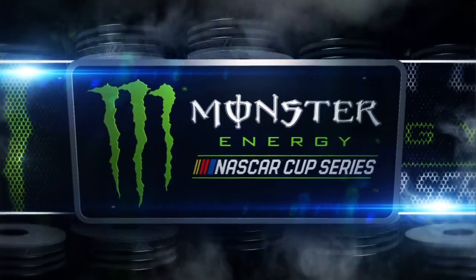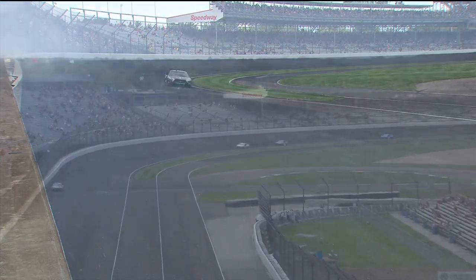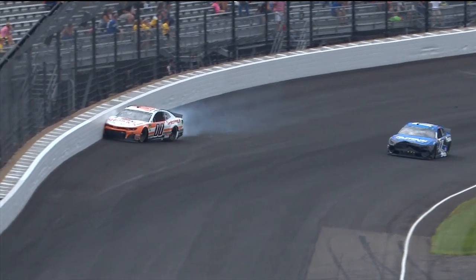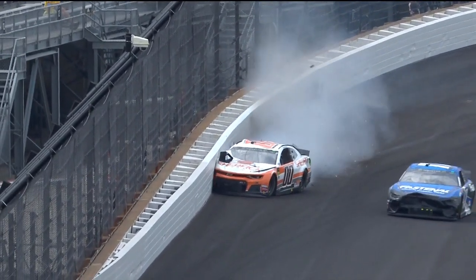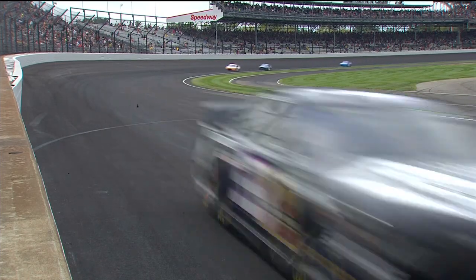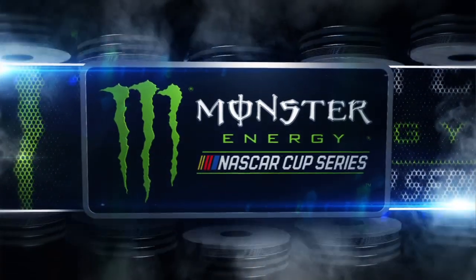Speeds upwards of 190 miles an hour when they enter the turn. Ricky came about the end of the front straightaway and that hard shot into the barrier. Something let loose on the right front — probably a tire going down right in front of Ricky Stenhouse Jr. Landon Cassill, along for the ride and into the wall. What a hit. That's the most violent hit that I've seen in a long time, at nearly max speed around this racetrack.